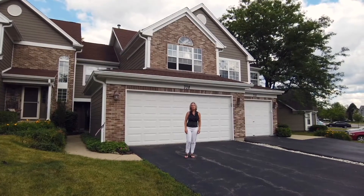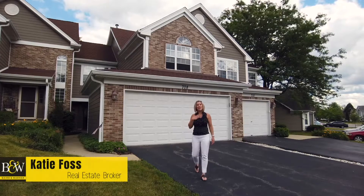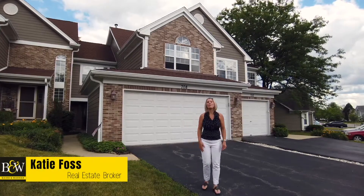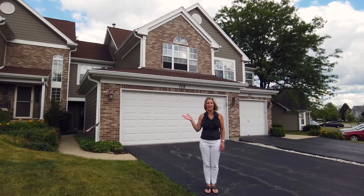With pandemic restrictions being lifted, buyer demand is outpacing supply. I'm Katie Foss with Baird Warner, and I'm excited to welcome you to my newest listing that's sure to be a hot seller.